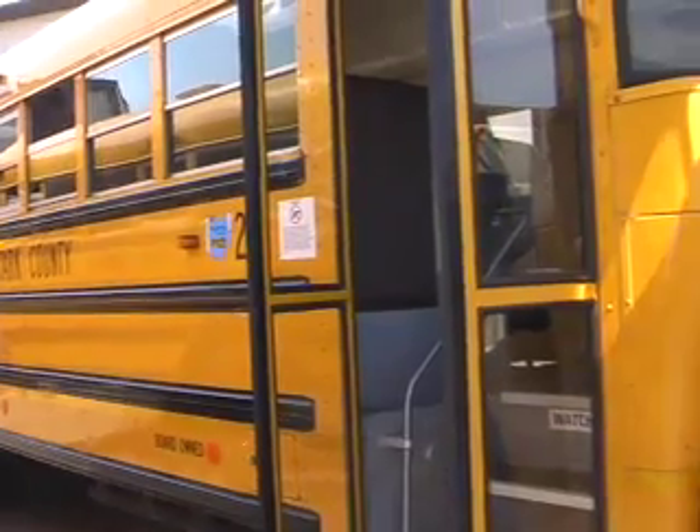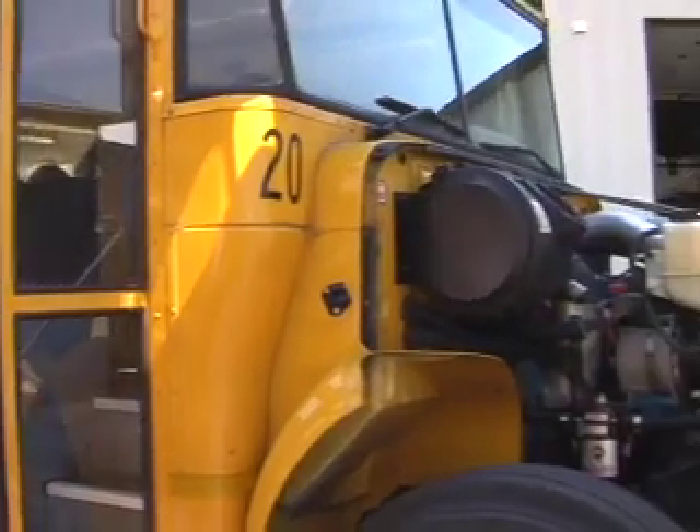We're here today to demonstrate what diesel pollution controls look like. We have a conventional bus, a bus that you would see out on the road today, maybe in your district, that just has a regular muffler on it.